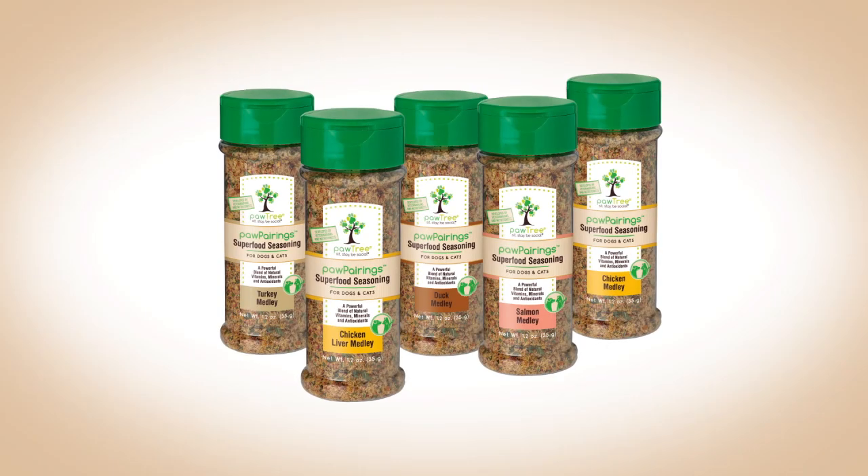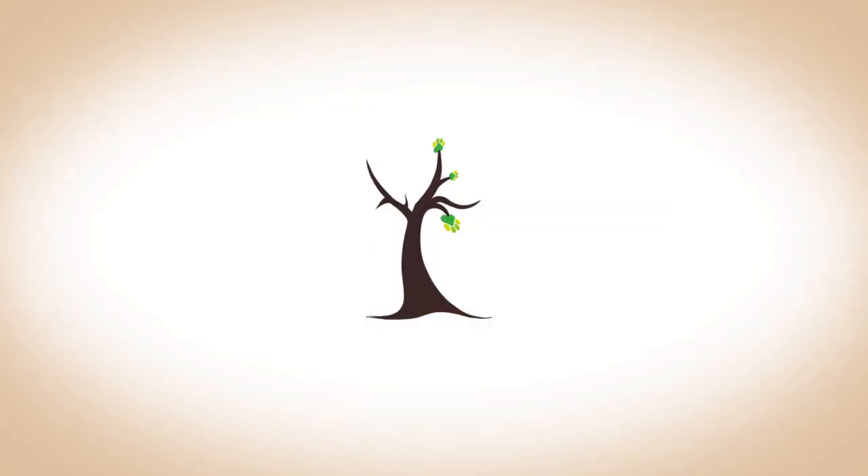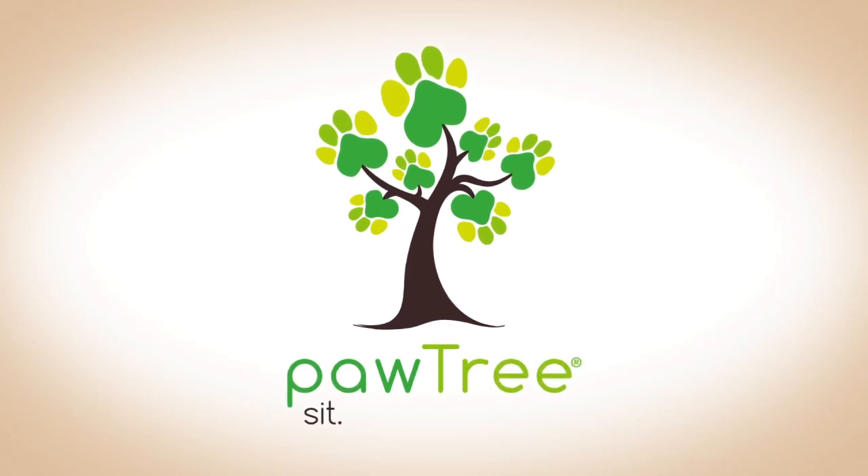She just loves it. She just comes running through the house and she's jumping up and down. I call it the double high five with her little paws, and she's just excited. I don't know what it is about the superfood, but she loves it. I love it.